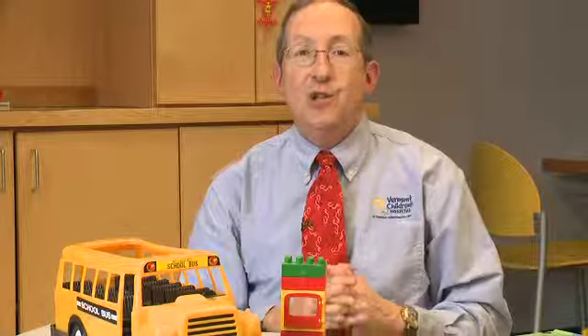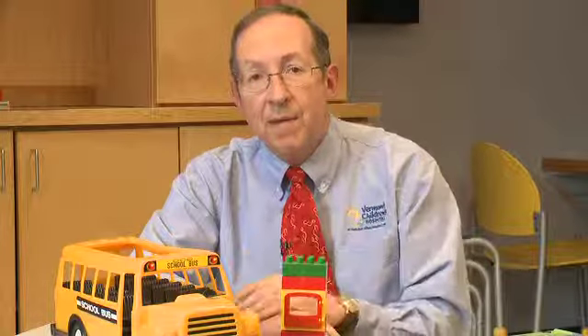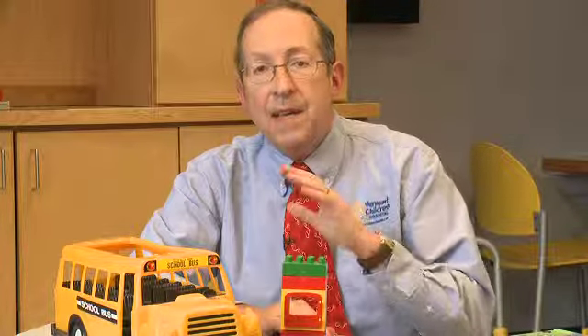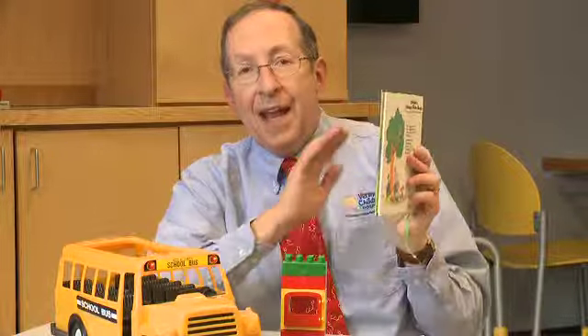So after all that, are there any toys I do recommend? I love toys that play to the developmental level of your child and challenge them — toys that challenge their physical or mental abilities. Your child's health care provider and their office staff can recommend a number of toys that are appropriate for your child's age. And don't forget, a book makes a great toy for any age at any stage.